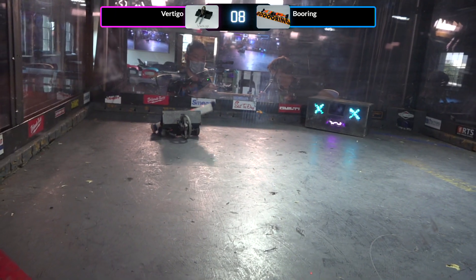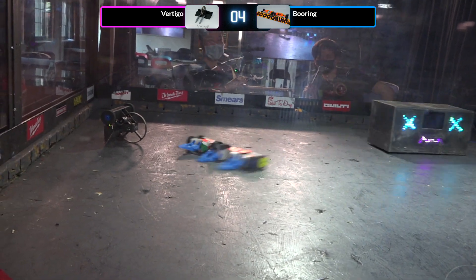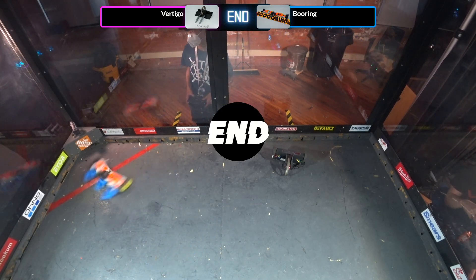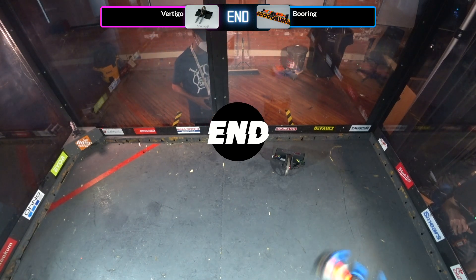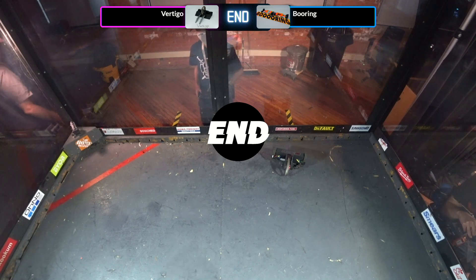10, 9, 8, 7, 6, 5, 4, 3, 2, 1 — that's the end of the match. Looks like Vertigo was immobilized, but that was too late to be counted for a knockout. Now this is going to go to the judges.